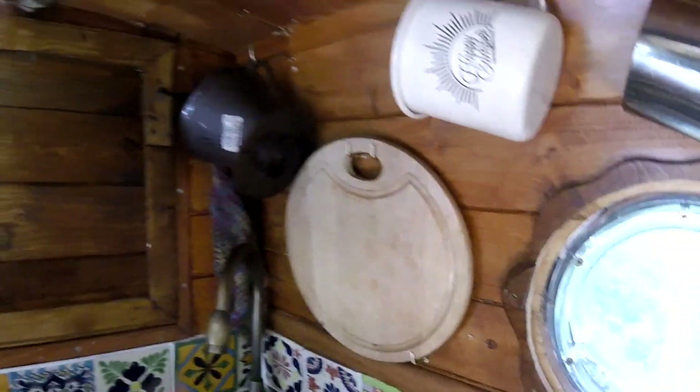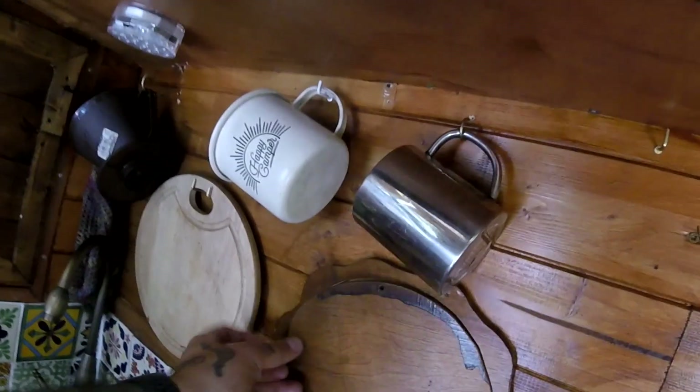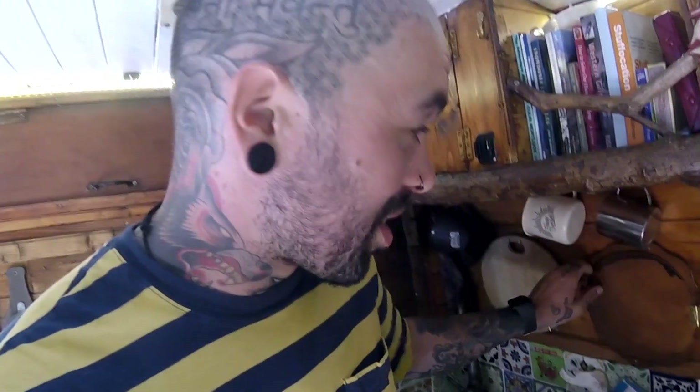We have lots of hooks for things — cups, chopping board, coffee filter. Porthole window: what I do on my porthole windows is I've got these little wooden hatches that completely block them out, so there's no light escaping from inside the van to the outside at night time.